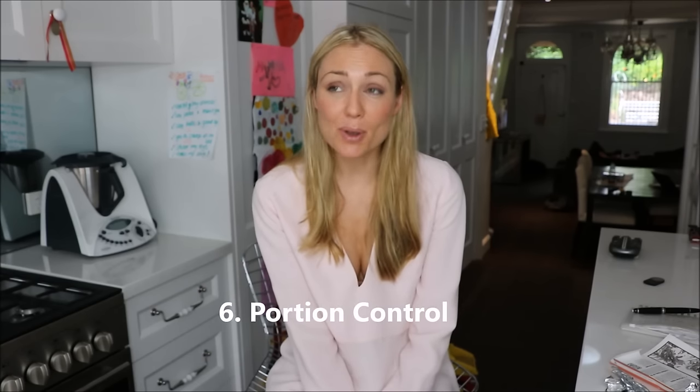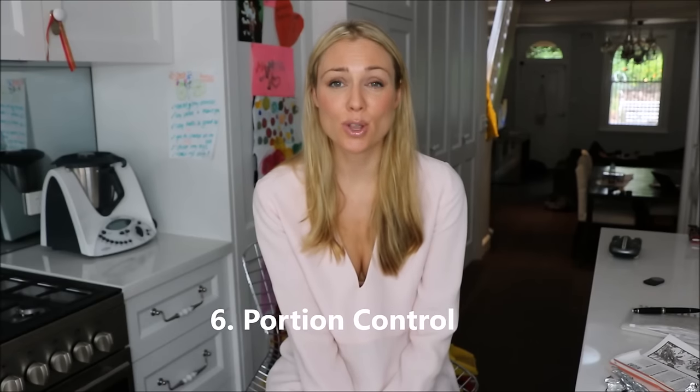Tip number six is to exercise portion control. This is something I am really guilty of, particularly at dinner time when I'm loading up my plate. We simply don't need to eat that much, especially late in the day, because that can really impact your quality of sleep. So try and put less food on your plate, which will mean you will buy less food.